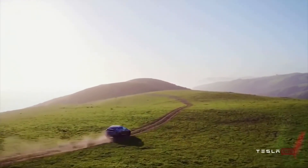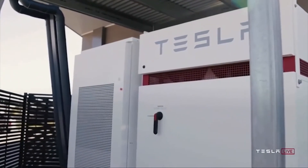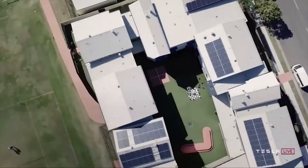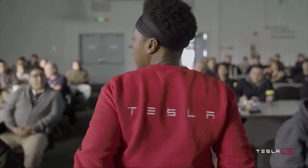Elon Musk has clearly stated that Tesla Energy will become much larger than Tesla's vehicle segment. This is not only limited to Tesla solar panels or Powerwall, but the Tesla Megapack — a product that will soon disrupt the power plant industry and power the world.